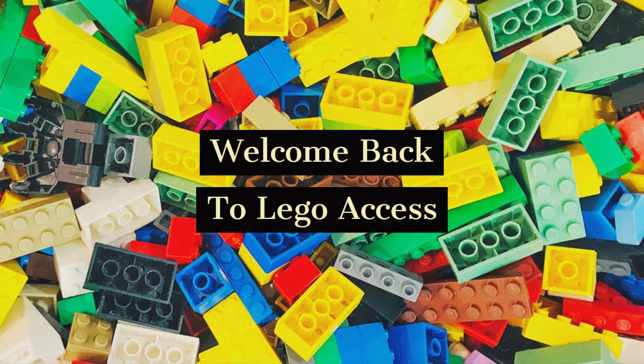Welcome back to Lego Access. Today we are going to be showcasing some more Lego sets in my vlog — it's a bit more of an update of my collection that I'm trying to display. So let's get into the Lego vlog.